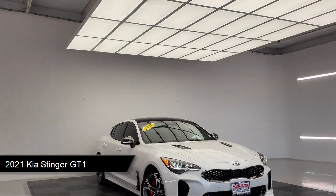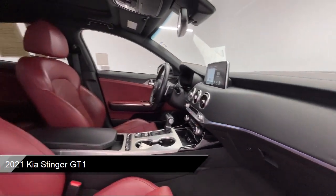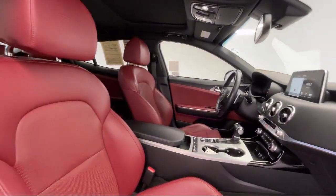It comes equipped with smart device integration, navigation, driver monitoring, cross traffic alert, and all-wheel drive.